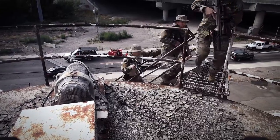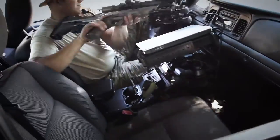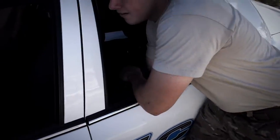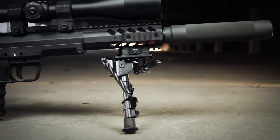The Covert's compact size gives operators an enormous advantage in the field by allowing them to maneuver through building interiors, inside vehicles, and other tight spaces. The rifle is also quicker and less cumbersome in and out of cases and compartments.